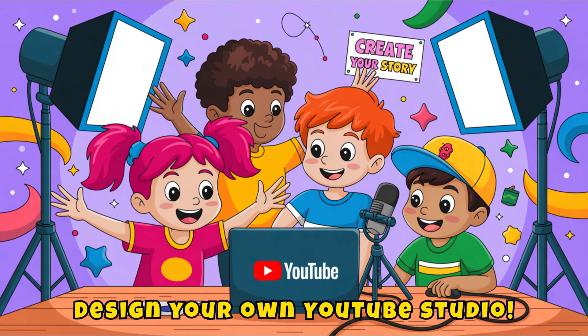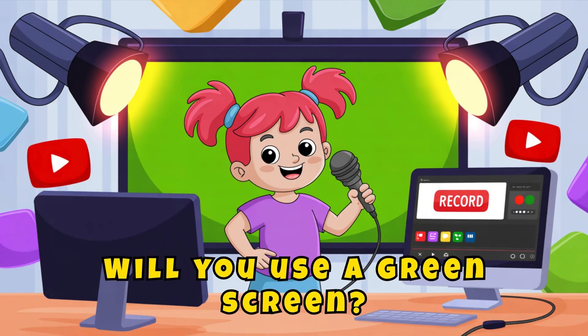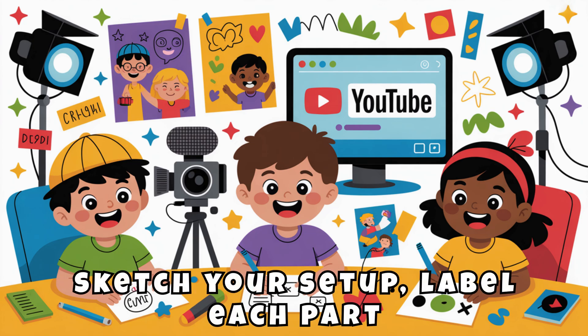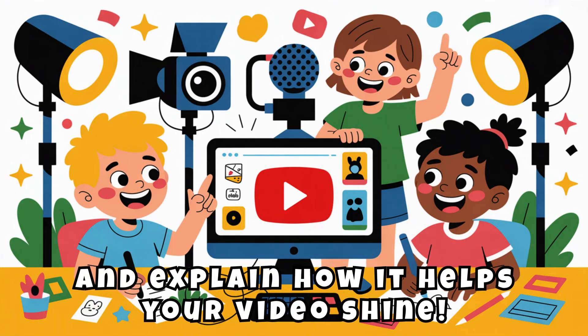Here's your Skyfire STEM mission: design your own YouTube studio. Will you use a green screen? Special lights? A powerful editing computer? Sketch your setup, label each part, and explain how it helps your video shine.